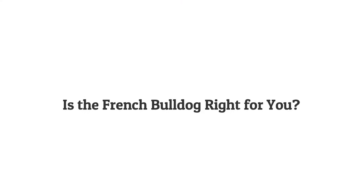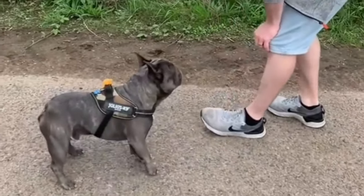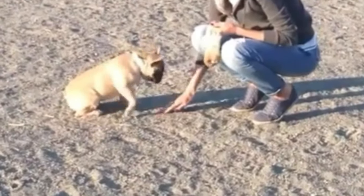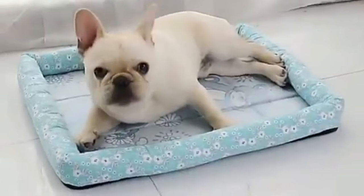Is the French Bulldog right for you? French Bulldogs are affectionate, adaptable and suitable for a variety of living environments. But their health issues, sensitivity to extreme temperatures and moderate exercise needs must be considered. They are ideal for less active owners in moderate climates who are willing to manage their health concerns.